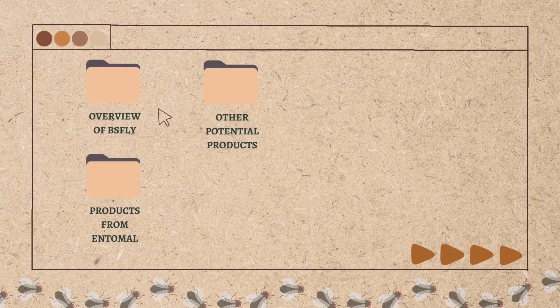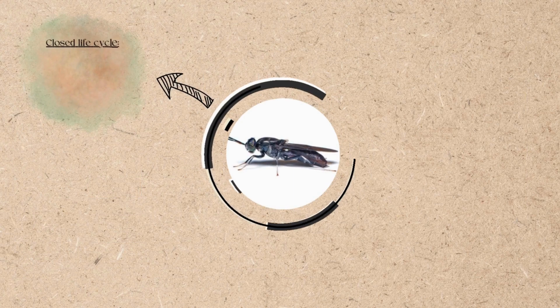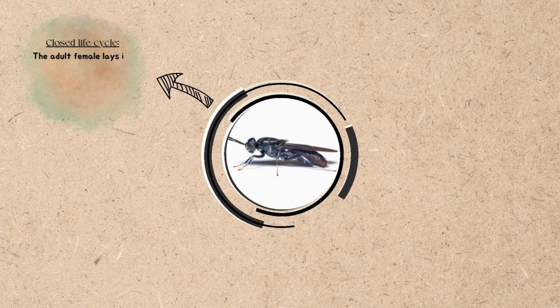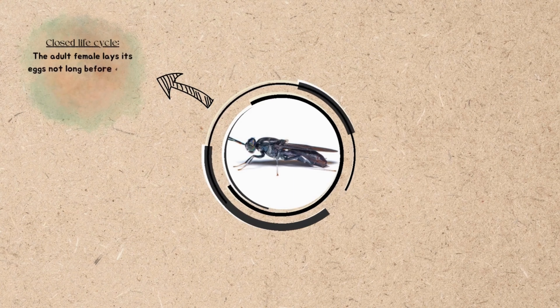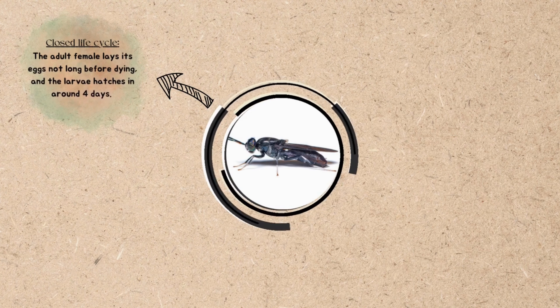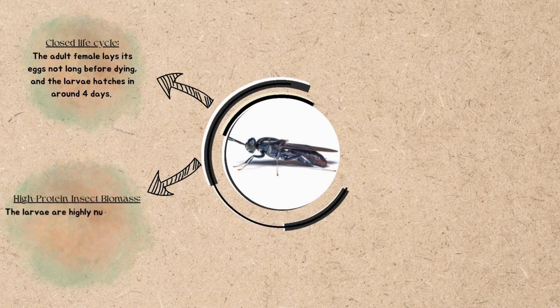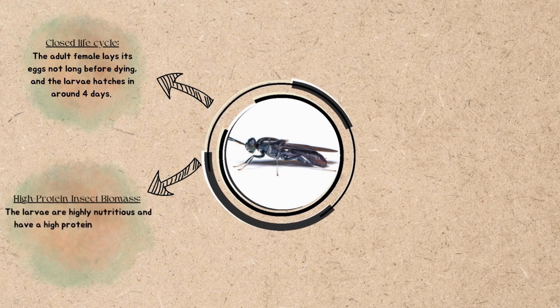This video started with the overview of Black Soldier Fly. The first fact is that they have a closed life cycle — the adult female lays its eggs not long before dying, and the larvae hatch in around 4 days. Second, they are high protein insect biomass, as the larvae are highly nutritious and have a high protein content.